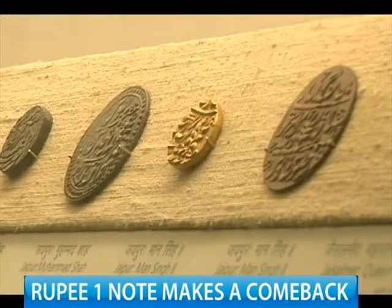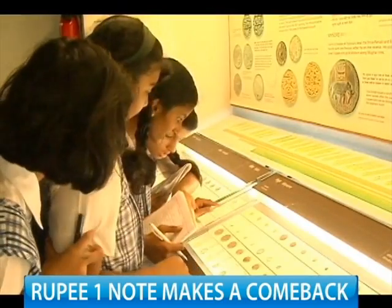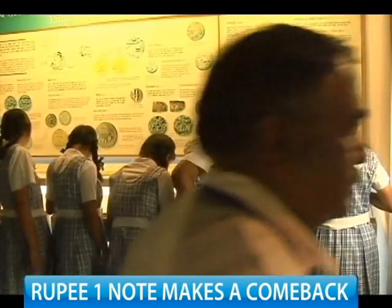With generations evolving during the note's absence, the RBI has a showcase of how money evolved over two millennia at its Monetary Museum in Mumbai.